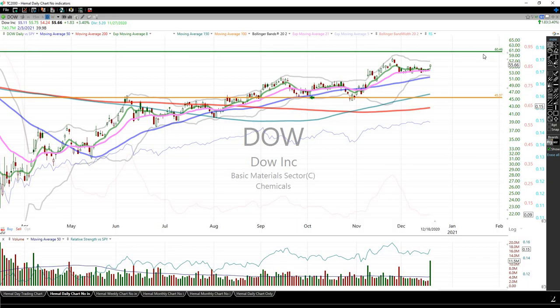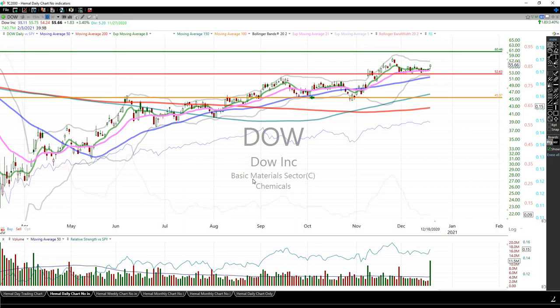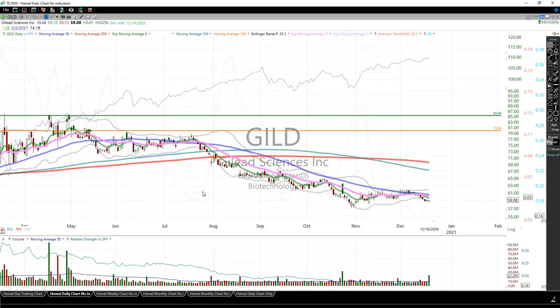Dow Chemicals — my sell limit is $60.46. It had an upgrade and was up 3.4%. I was going to raise the sell limit, but knowing the market backdrop, I'll stick with this for now. My stop would be right underneath the recent support — if it drops below that, I'll take it off the list.